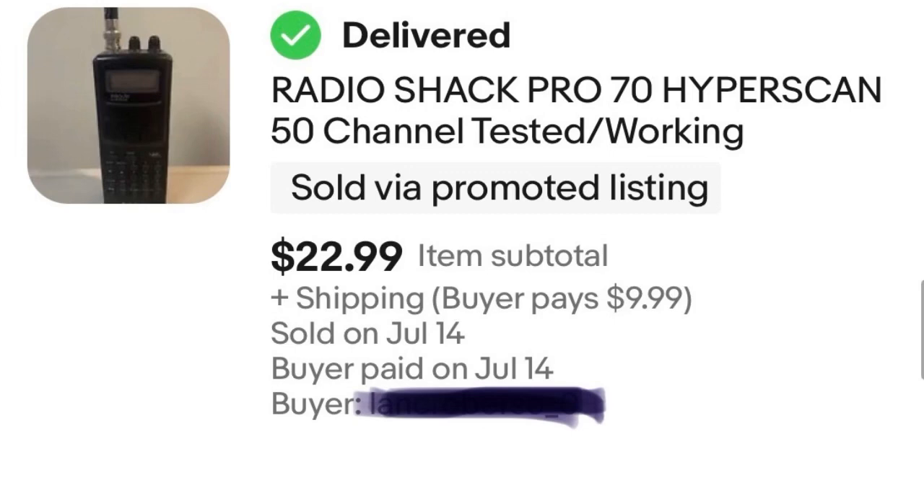Item number one is a Radio Shack CB radio. I picked this up pretty early this year at a garage sale. I paid $5 for it and it sold for $22.99, so that's a $17 profit before eBay fees. I do typically charge shipping on almost all of my items, though sometimes I try to be competitive and do free shipping.